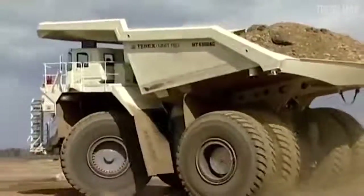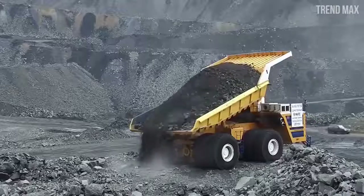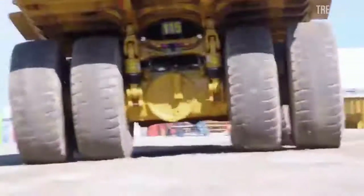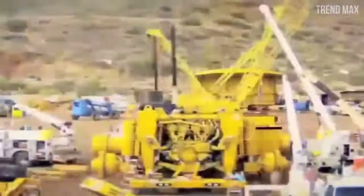Those were the 10 biggest trucks in the world. If these amazed you, don't forget to subscribe to the channel so you don't miss any videos, and like and share it on social media. See you next time.